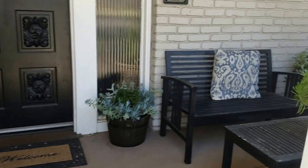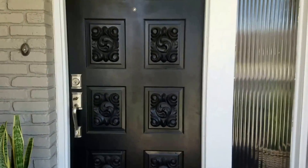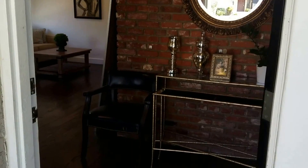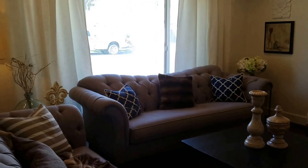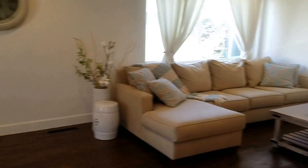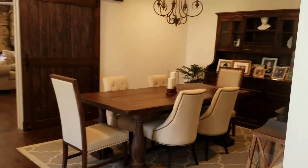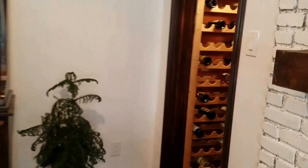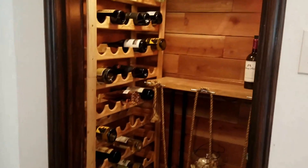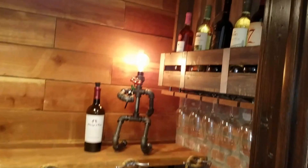An inviting front porch and a formal entry into the very large formal living room, through to your formal dining room, which has a really cool wine closet or bar.